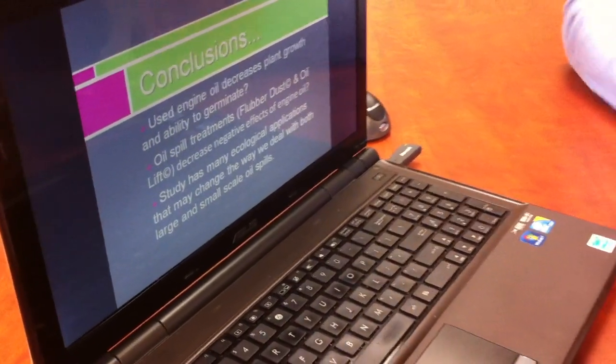So what you're saying is you took my Oil Lift product and you actually put it on polluted plants and it remediated the soil? Yes. I mean, that's really cool.